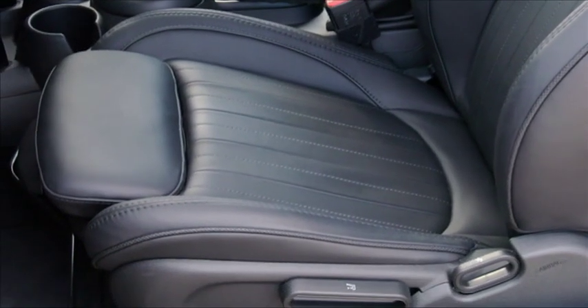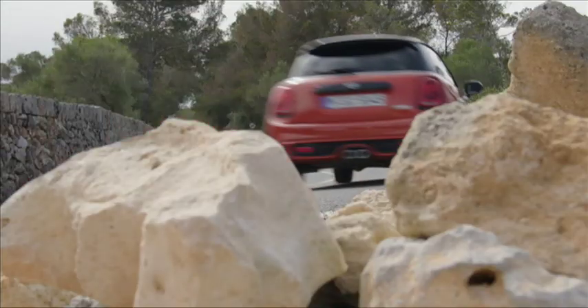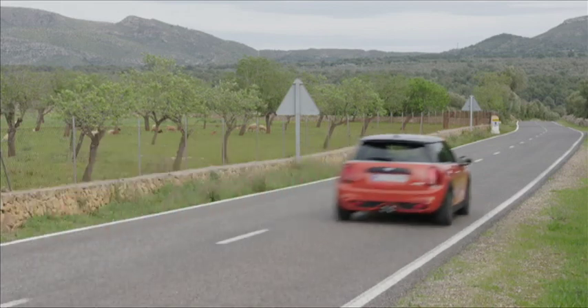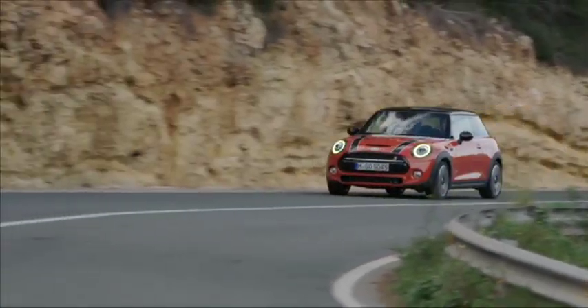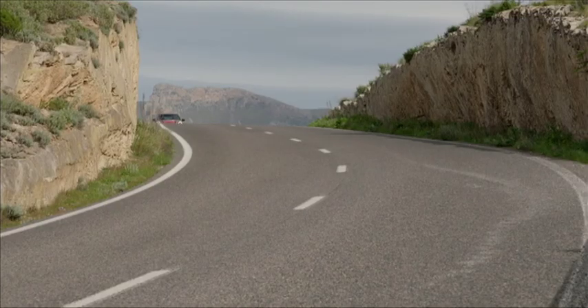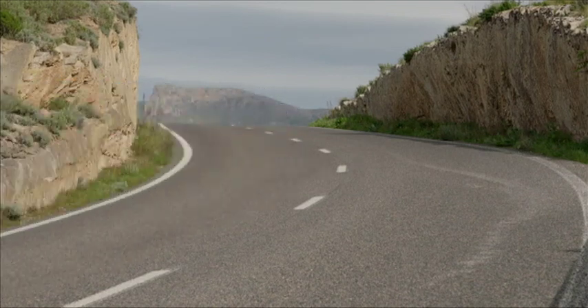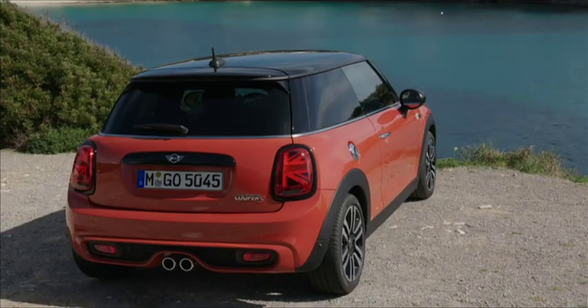Fear not — as grown-up as it may be, the essential Mini driving experience remains intact. It still hugs the corners like a rollercoaster, and providing you go for one of the S variants, it will gobble up the straights too. Compared to more conventional rivals like VW's Golf, the Mini's starting price of 302,000 Rand seems competitive. But remember, that Mini won't look, sound or go like this one — and it certainly won't say 'Hello, Lindsay' in puddles.